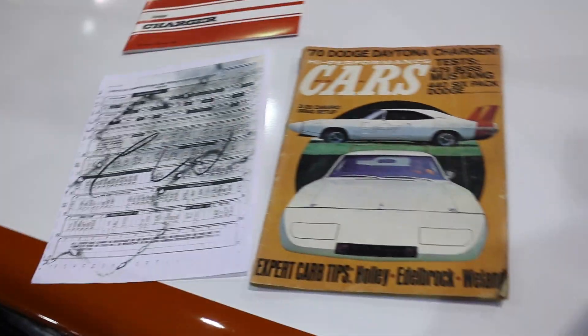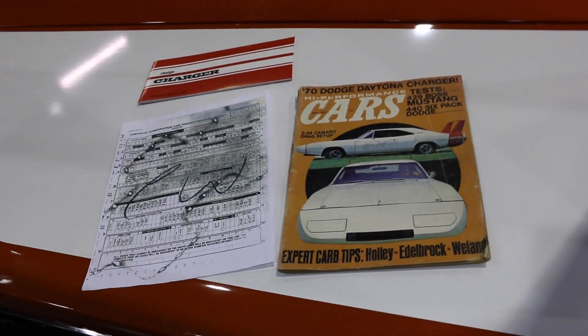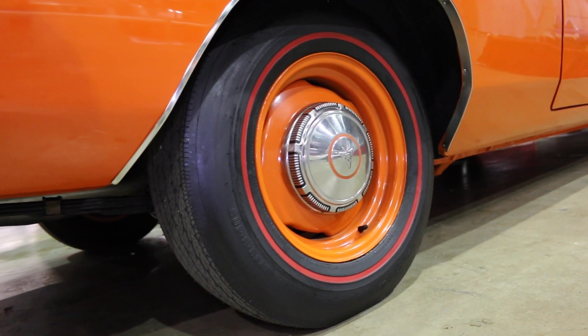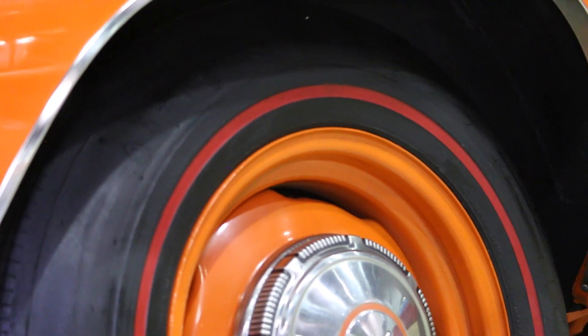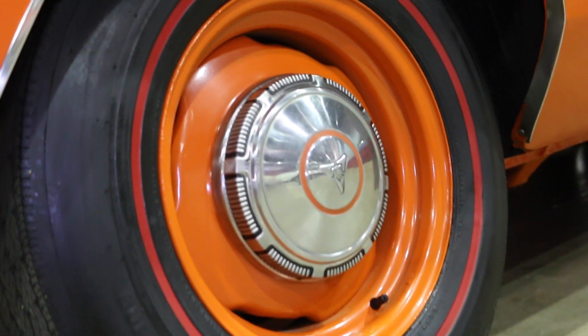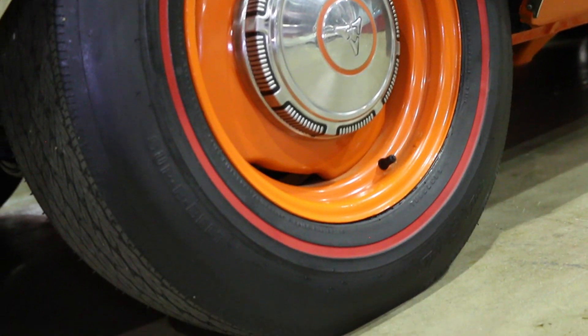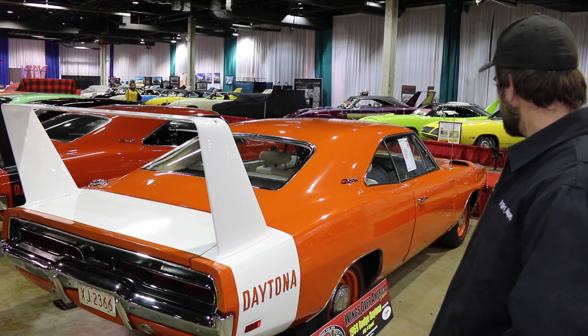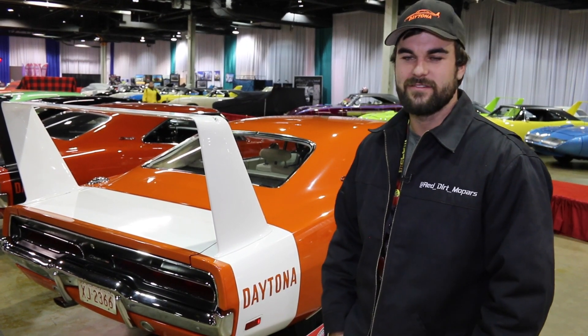This car is actually coded on the build sheet for the 14 inch Magnums with the steel trim ring. But I love steelies with the red lines, and you know what, it's my car and I love it. So I went ahead and put those on there with the bias-ply tires. I really liked that with the dog dishes — that's the look I wanted, so that's what I went for.